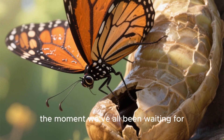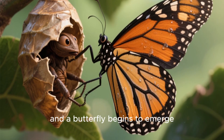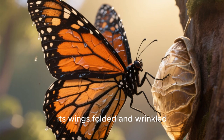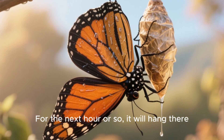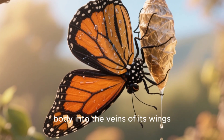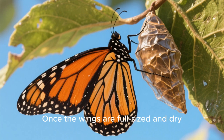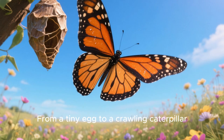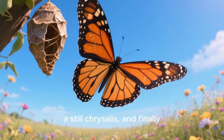And then, the moment we've all been waiting for. The chrysalis shell splits open, and a butterfly begins to emerge. At first, it looks cramped and damp, its wings folded and wrinkled, as it slowly and carefully pulls its body free. For the next hour or so, it will hang there, patiently pumping fluid from its body into the veins of its wings. You can literally watch them expand and straighten out, like intricate fans unfurling. Once the wings are full-sized and dry, the butterfly is ready for its first flight — from a tiny egg to a crawling caterpillar, a still chrysalis, and finally, a magnificent winged creature.